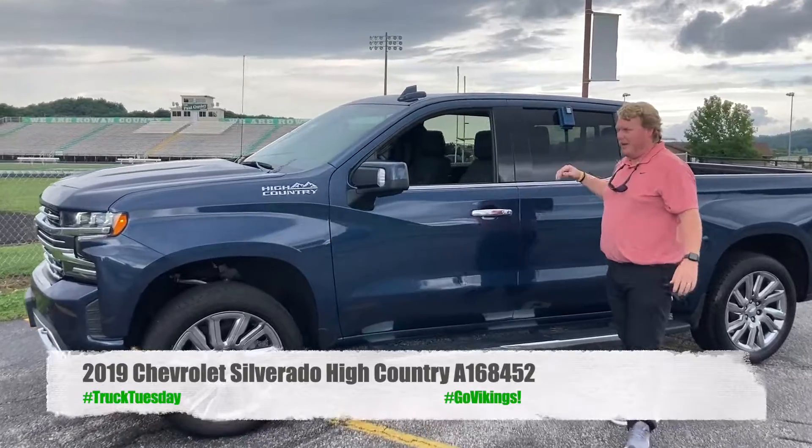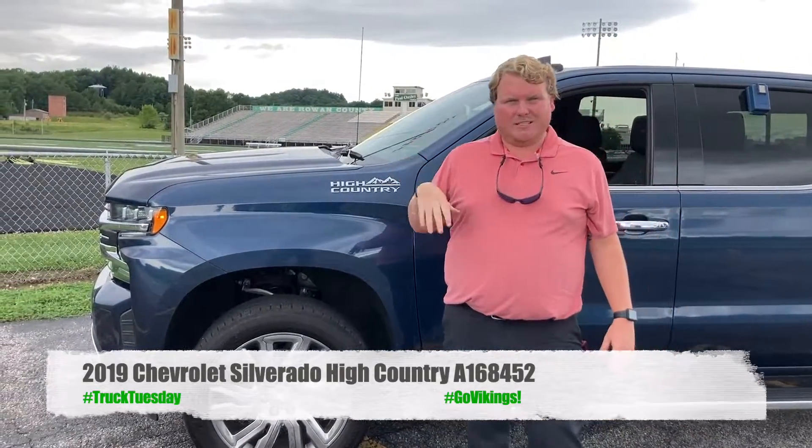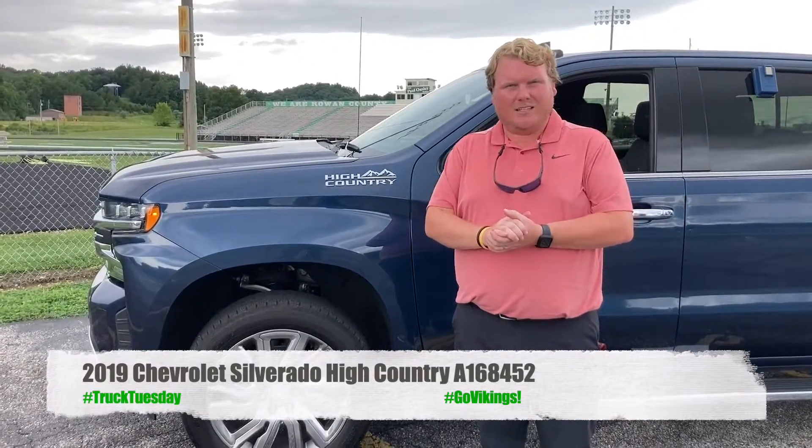What's up guys, it's Cam down here at Eagle Chevrolet. Today we are at the Marvin Moore Multi-Purpose Sports Complex at Round County High School. All the kids go back on Thursday — we wanna say good luck to all the kids out there.